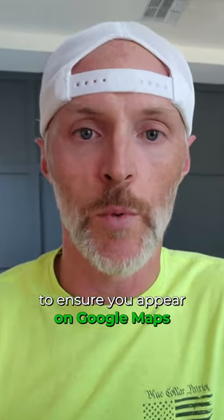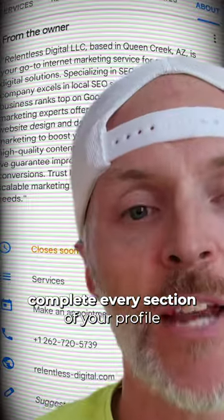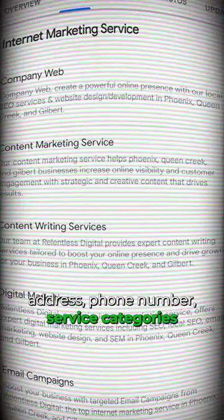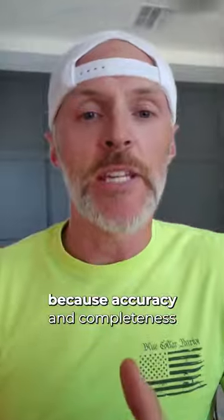Steps to optimize your Google Maps listing: First, claim and verify your GBP listing — this is the first step to ensure you appear on Google Maps. Then, complete every section of your profile thoroughly, including business name, address, phone number, and service categories, because accuracy and completeness improve your ranking.